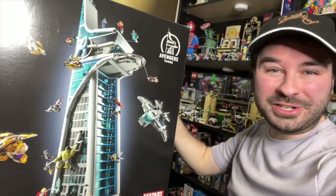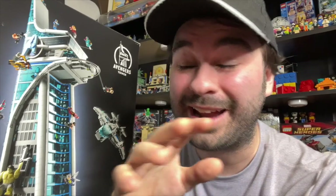Hey guys, Jonathan here, and I've got the Avengers Tower because LEGO sent it early for me to review, but that's not what this video is about. In September, I actually got to go to LEGO headquarters, and I got to see the unveiling of this.